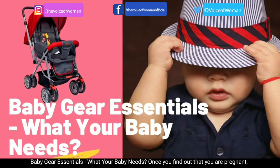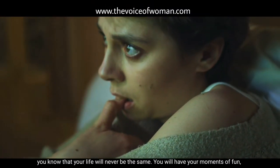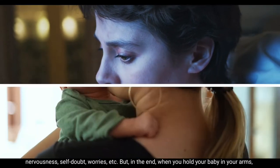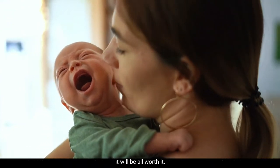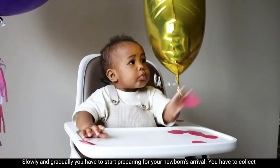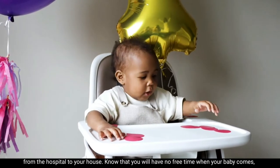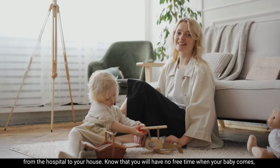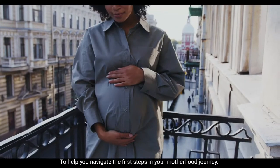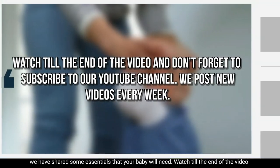Baby gear essentials: what your baby needs. Once you find out that you are pregnant, you know that your life will never be the same. You will have your moments of fun, nervousness, self-doubt, and worries, but in the end, when you hold your baby in your arms, it will all be worth it. Slowly and gradually, you have to start preparing for your newborn's arrival, collecting all the baby gear essentials to make sure your little one has a smooth transition from the hospital to your house.